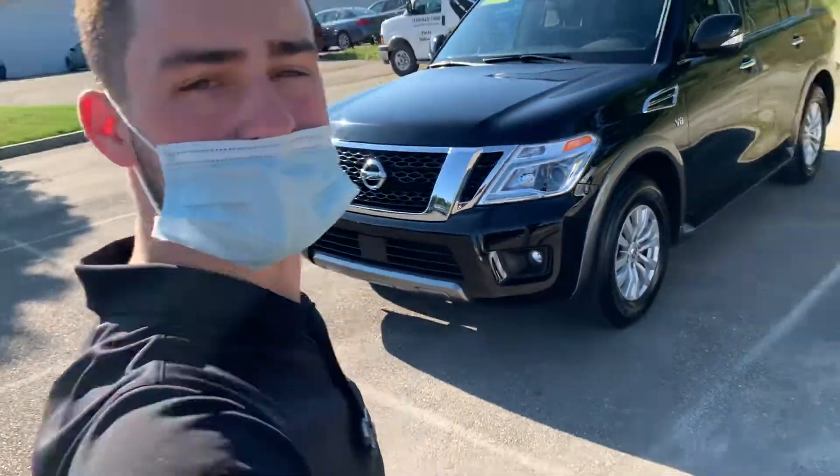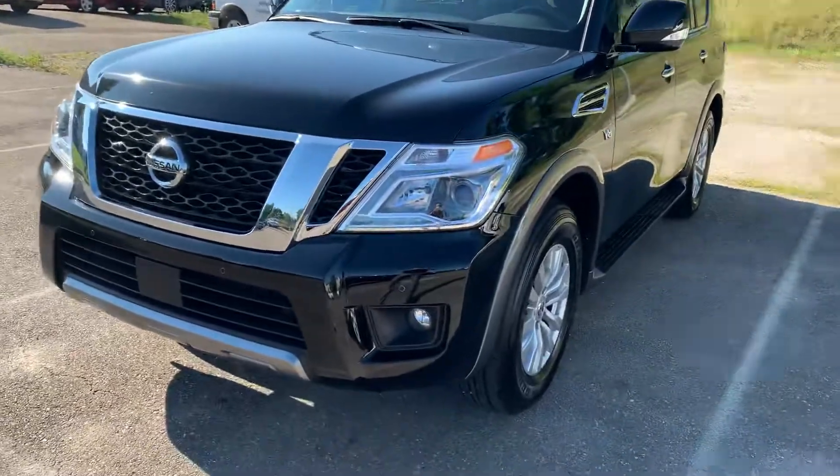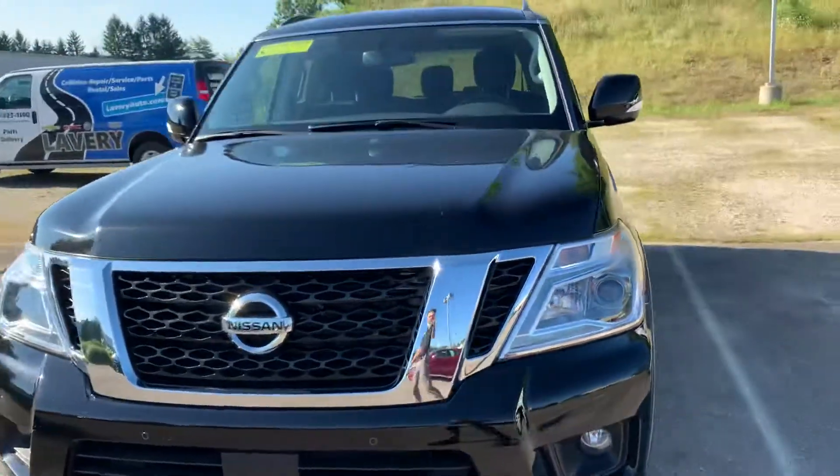Hello, this is Drew from Lavery Automotive. This is a brief walk-around video of our 2019 Nissan Armada.